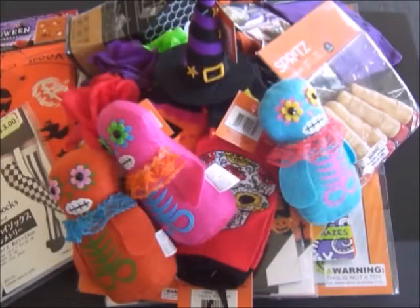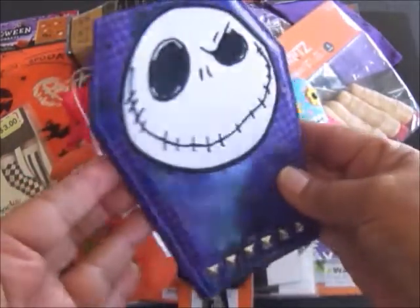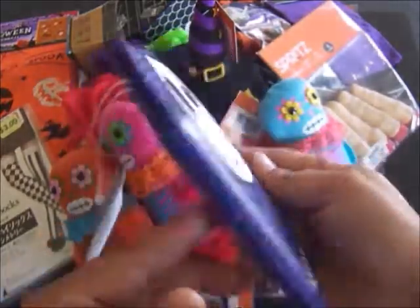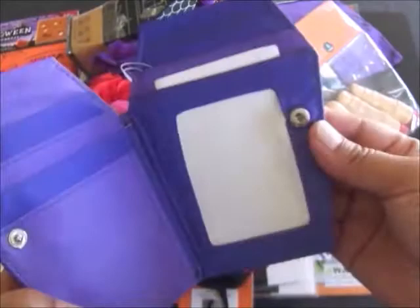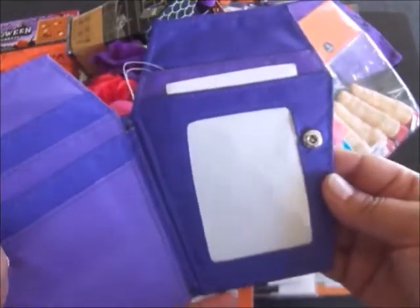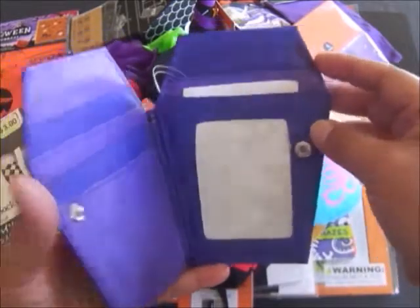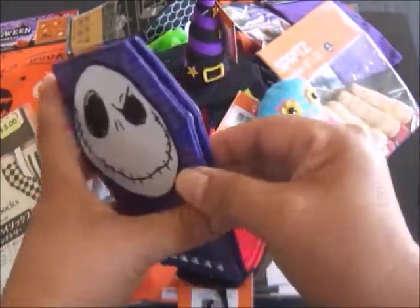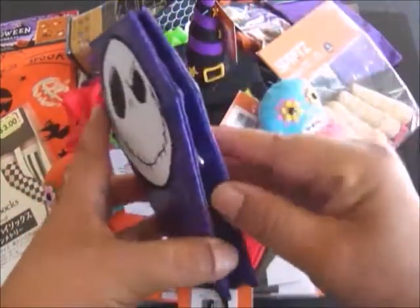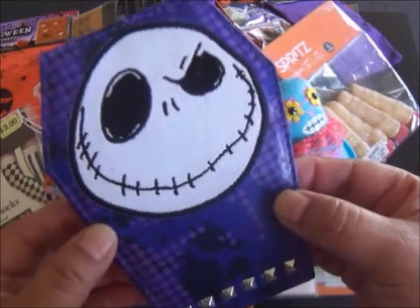Now for the 31st item of this Halloween giveaway — it's a Jack Skellington wallet from Disneyland's Haunted Mansion store. I just love this, I have one myself, and I always get tons of compliments whenever I pull it out. I've been holding on to this for about six months for this giveaway. In here you can put your driver's license, credit cards, library card, cash, business cards — it has a little snap and closes really nicely. It's got these little silver studs and it fits right into a small Nightmare Before Christmas purse. This is the 31st item of this giveaway.